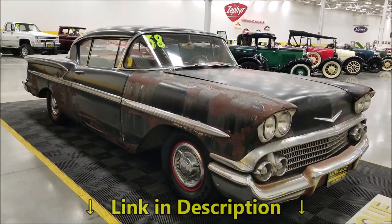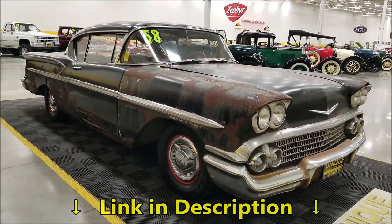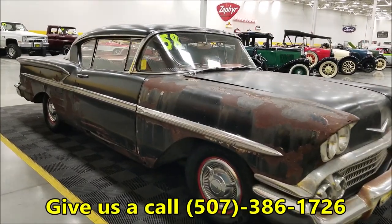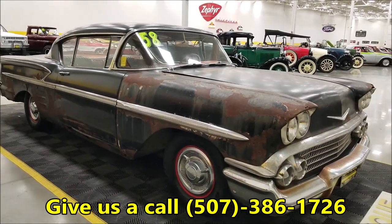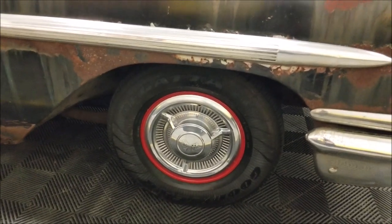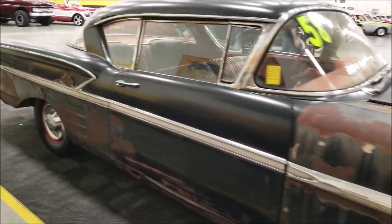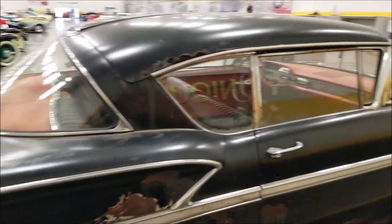I've got the trunk open — check out all the still pictures so you can look it over and see what TLC it will need. Feel free to call us at 507-386-1726. Tires are good on it, so as far as driving, getting it around, loading it up, or transporting it, that's not a problem.